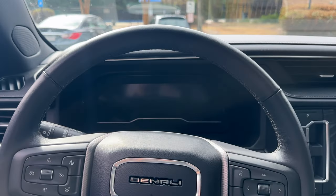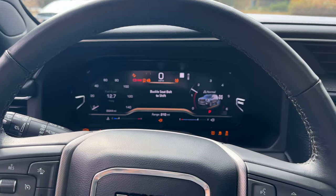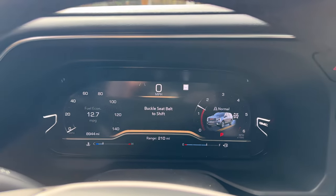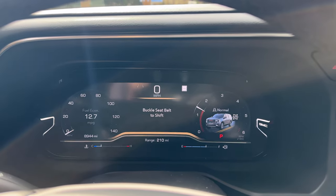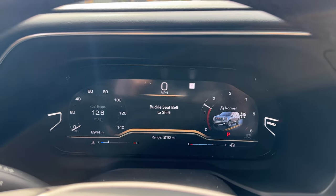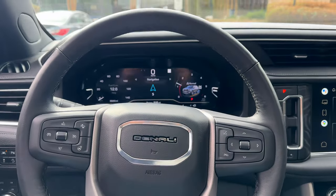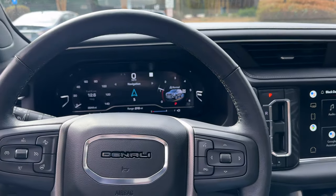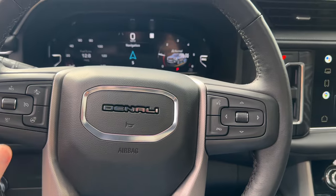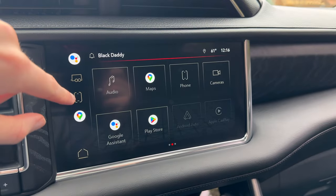Starting it up — foot on brake, press the button, and that 6.2 comes to life. It's all digital — look how clean that is. Very clean looking. Going ahead and showing the home screen: you have navigation showing all that good stuff. You can turn the heated wheel on and start getting toasty — it lights up. Very clean display; it moves well and has all your stuff.